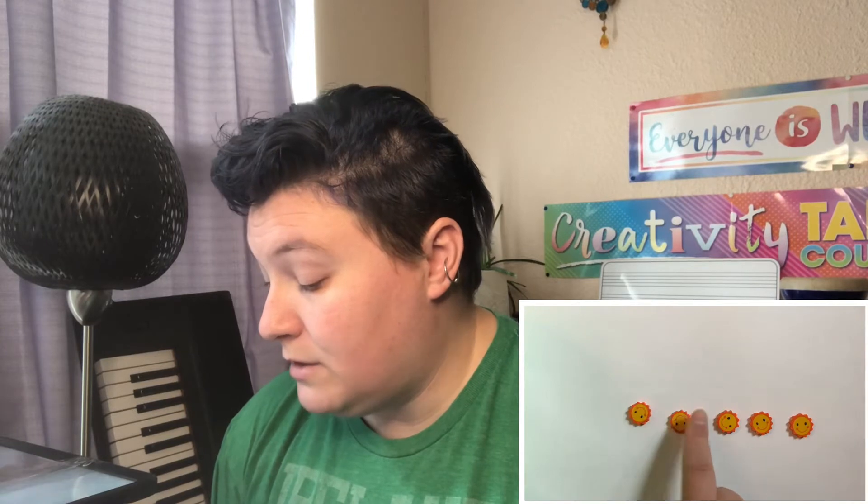An easy way to check if your child is actually understanding one-to-one correspondence is to ask them to count objects while tapping the objects. For example, here I have some mini erasers that are suns. If I lay these out on a board and then ask a child to tap and count them, a child that understands one-to-one correspondence will tap each sun individually and say a number as they tap.